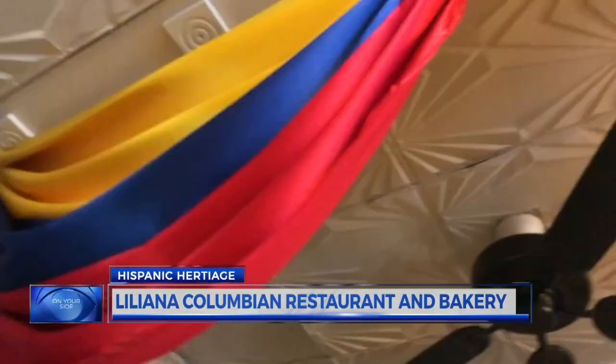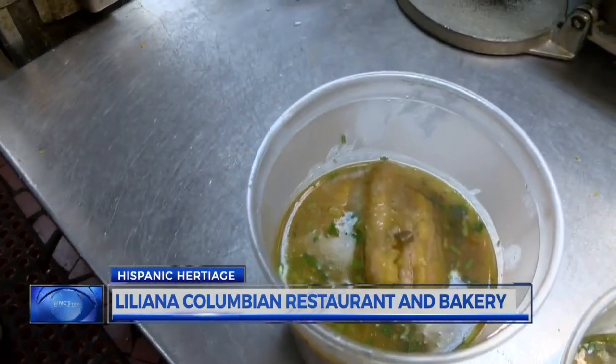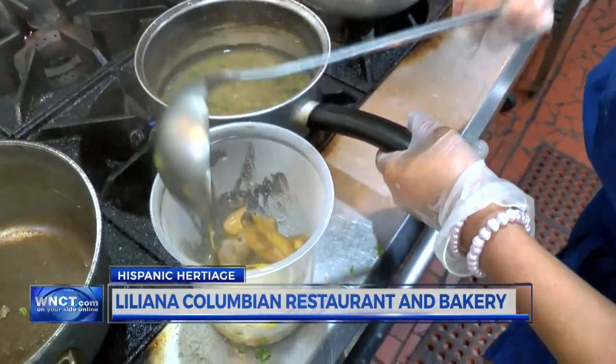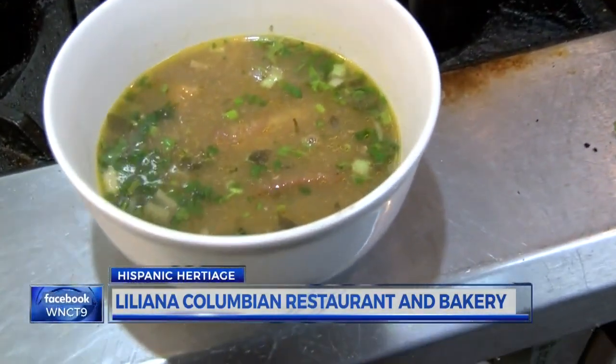But a common dish in the yellow, blue, and red country is sancocho — a hot stew with plantains, sweet corn, potato, and cassava, a plant used in Latin American cooking. At Liliana's, you can either choose sancocho de res or gallina — beef or hen. The soup is beneficial for new moms and the immune system. Somebody has a cold or something like that, the vitamins that are in a sancocho de gallina are very important.